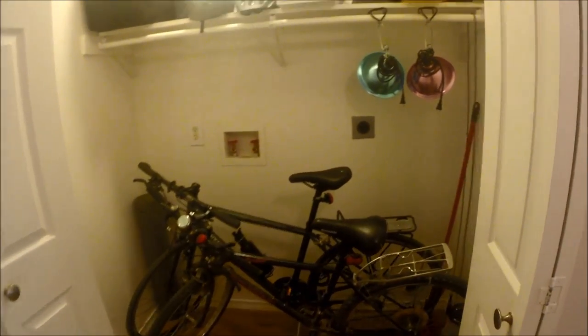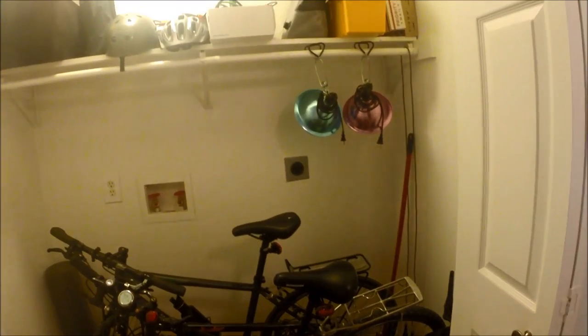This was pretty awesome to have this closet for bike storage. That's how I get around Austin — mostly on my bike.